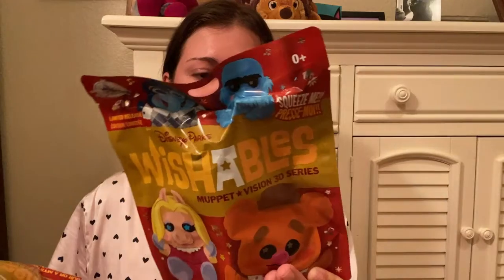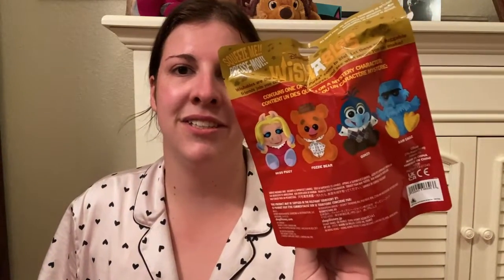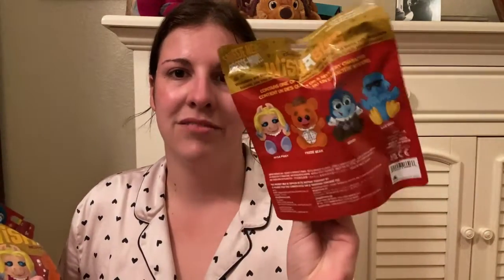I have two MuppetVision 3D Wishable bags here. One does feel different from the other one, which is good. We got Miss Piggy, Fozzie Bear, Gonzo, and Sam Eagle in these. I do not have Kermit — Kermit's the open edition one that's not in here. You can get Kermit on his own as a separate Kermit Wishable, which I didn't get.